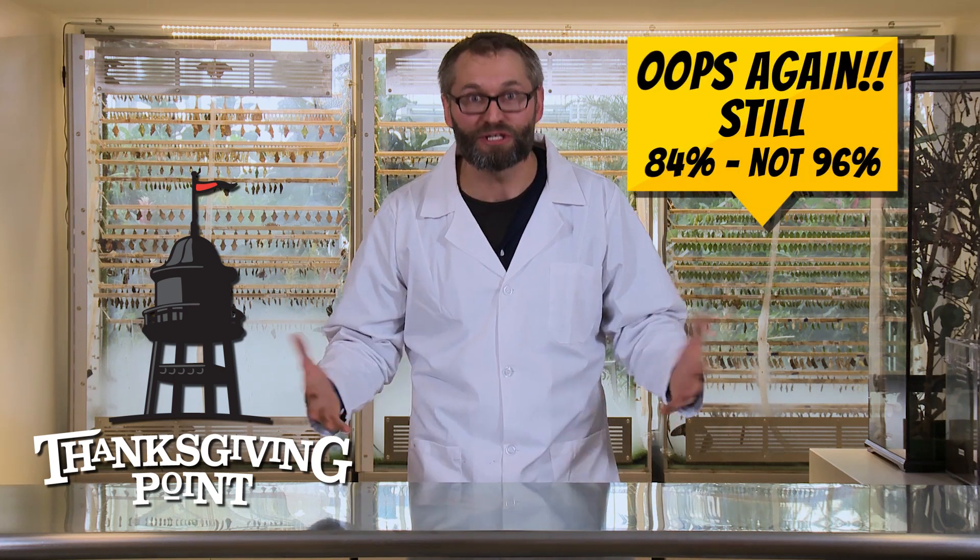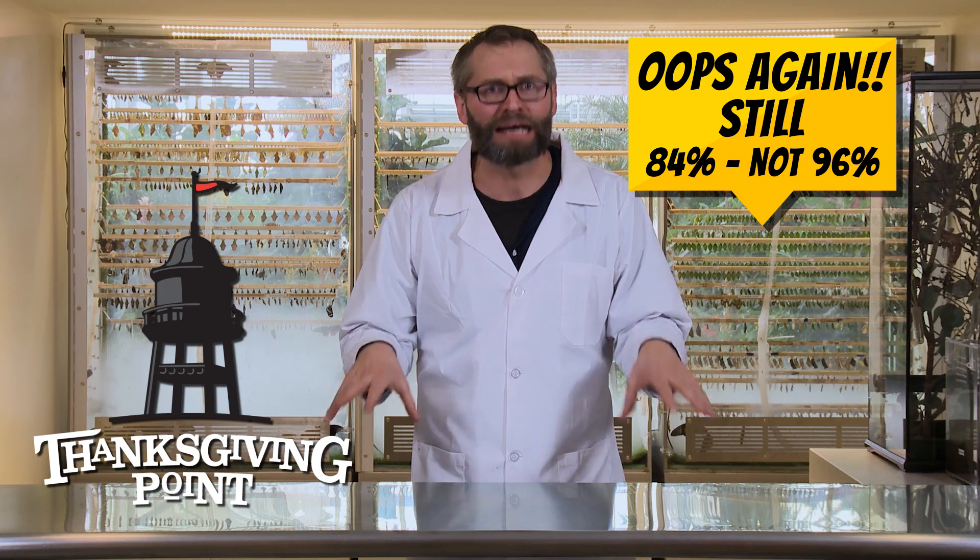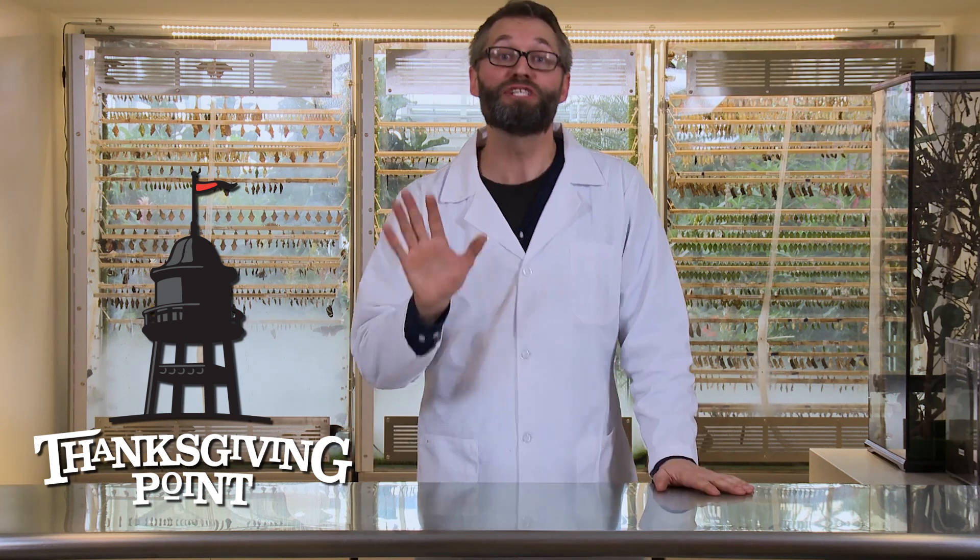Alright guys, that about does it for today. We just learned about different groups of arthropods that make up like 96% of all animals on the entire planet — that's a lot to do in just a few minutes. If you like this video, please like the video and share it with your friends so all your friends can learn about these creepy little bugs as well. Subscribe if you want to see more videos like this, and if you have a question, leave a comment down below. We'll get to it when we can — or just show up, because here at the Butterfly Biosphere, we cannot wait to teach about these critters.